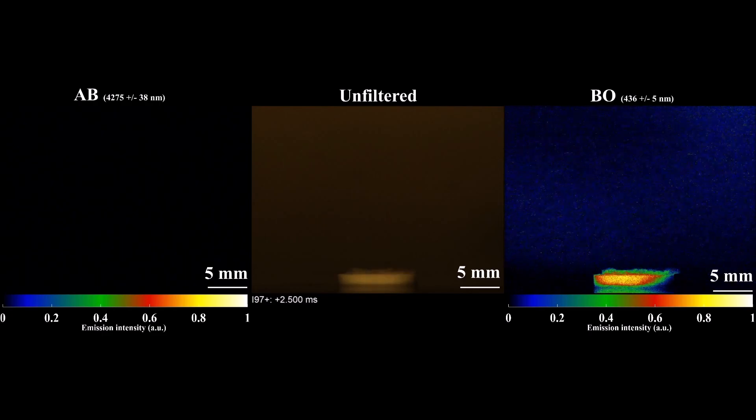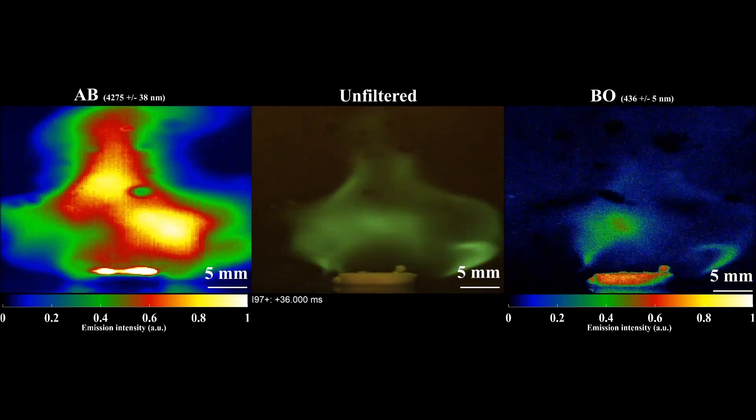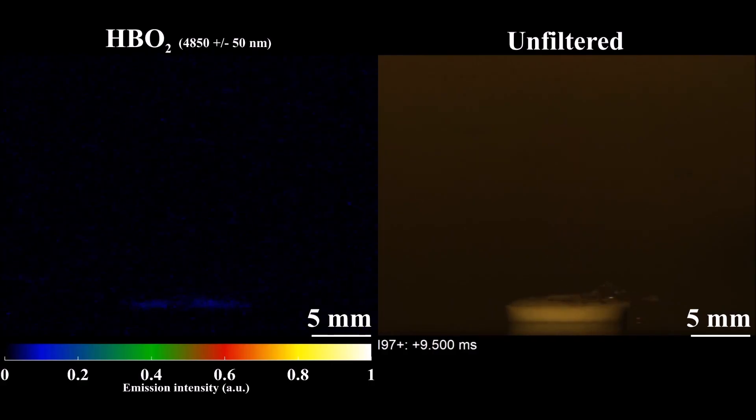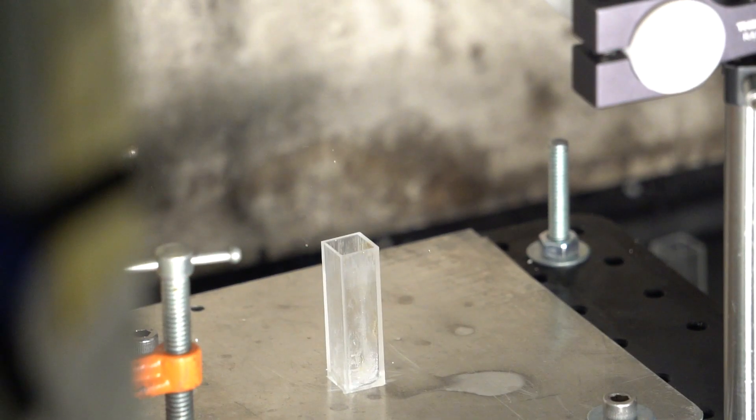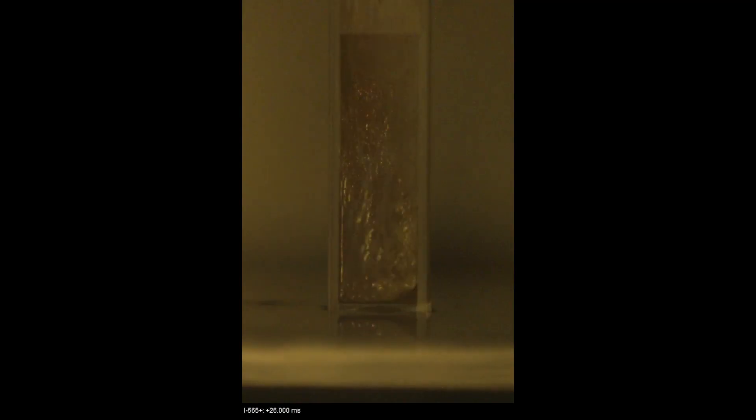The basic idea was to use a combination of both visible and infrared imaging. With the infrared camera you can see the surface heating up prior to ignition — the moment you drop the nitric acid on the surface you start to see it heat up. We have to use really high-speed cameras, resolving fractions of a millisecond.